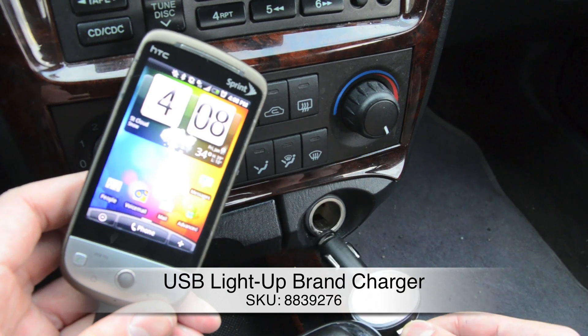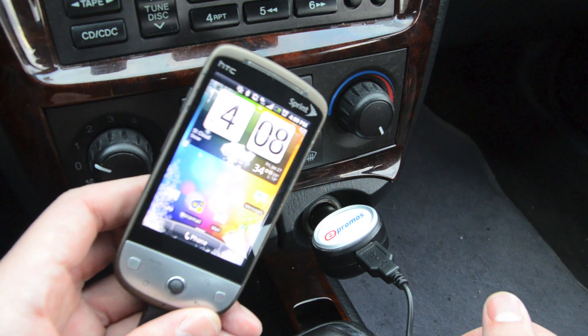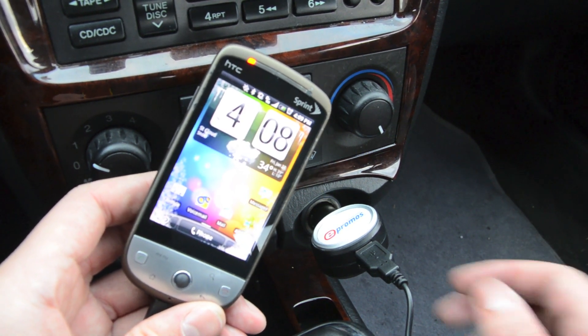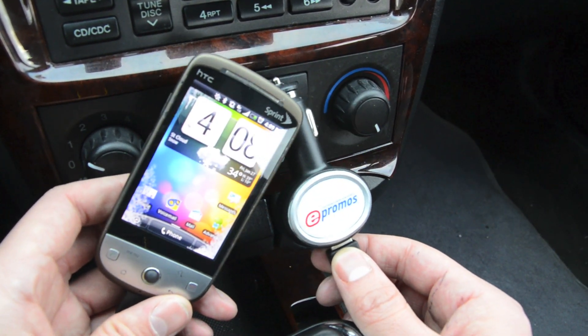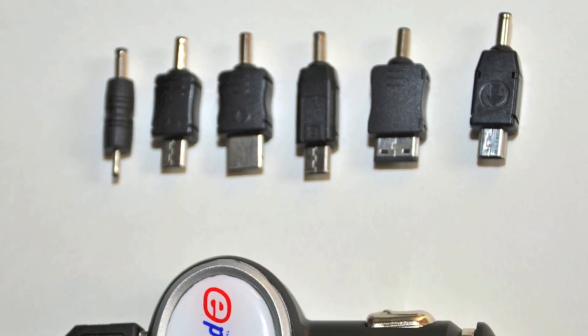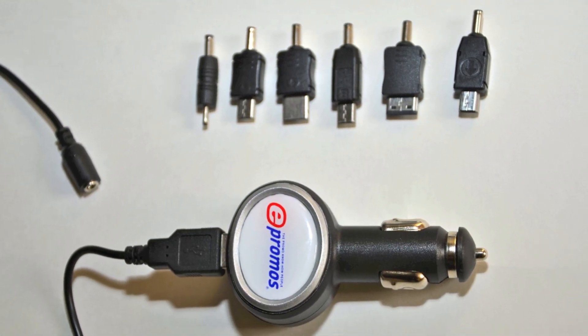Now you have your device and you have a place to keep it, but you've got to keep it charged somehow and we have a solution for you — the USB Light-Up Brand Charger. We know you're busy and can't worry about a dying battery. When you can't plug in at home or the office, plug in your USB light-up charger into your 120 volt. The large LED imprint area lights up as your device is charging. Never worry about running low on batteries when you're on an important call on the road. This travel companion includes USB connector cable and Samsung, Motorola, Nokia mini USB, and two micro standard connectors.